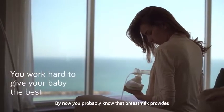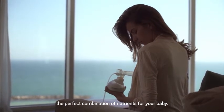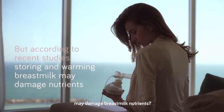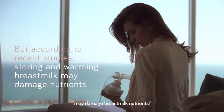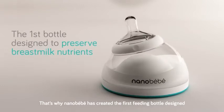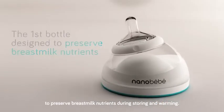By now, you probably know that breast milk provides the perfect combination of nutrients for your baby. But did you know that storing and warming breast milk may damage breast milk nutrients? That's why NanoBaby has created the first feeding bottle designed to preserve breast milk nutrients during storing and warming.